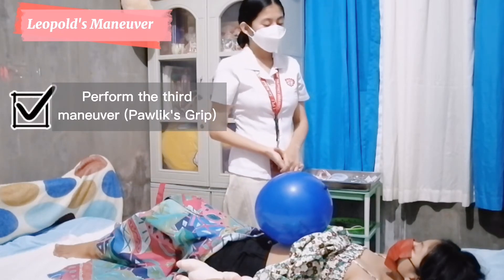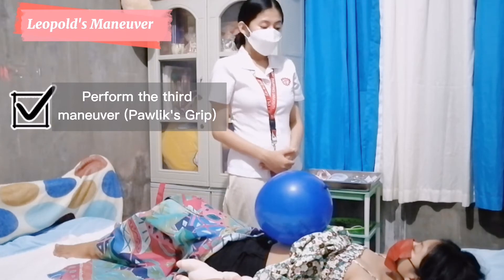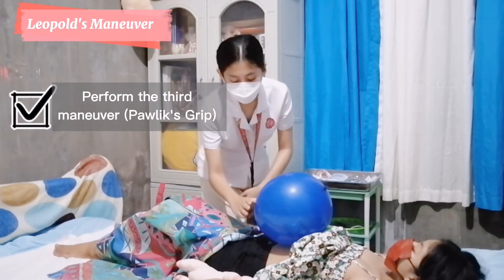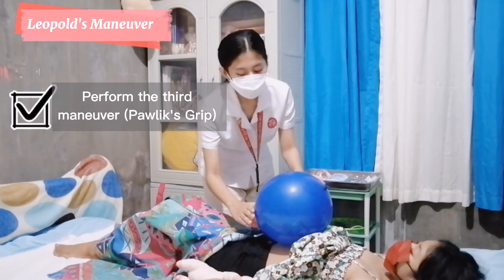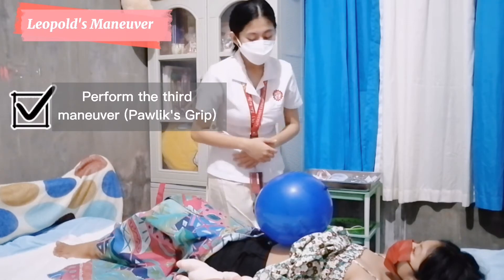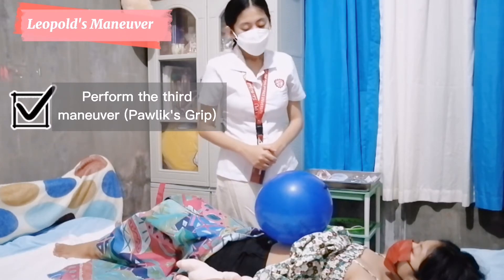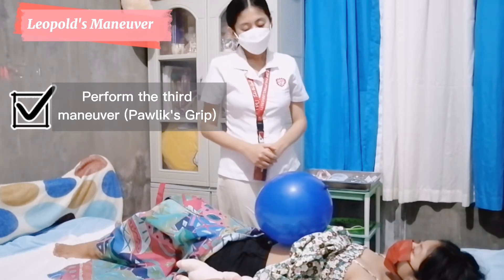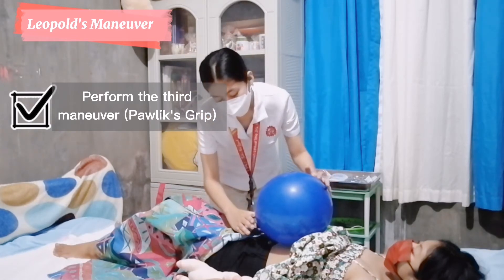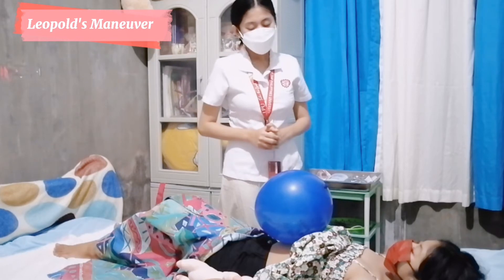Now we will proceed with the third maneuver, the Pawlik grip. This maneuver will help us determine what is in your pelvis and also its mobility. I will position my hand in an L position at your symphysis pubis. Here I can feel something hard and round — therefore, it is the head of the baby in your pelvis. Now I will try to lift it. If it can be lifted, it is not yet engaged. But if it can no longer be lifted, it is already engaged. Now I will try to press it using my thumb and index finger. The presenting part can no longer be lifted — therefore, it is already engaged.